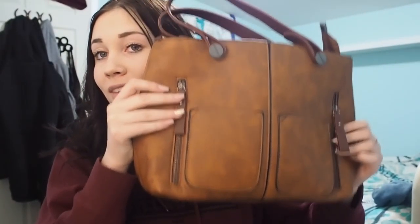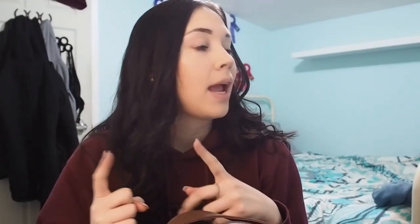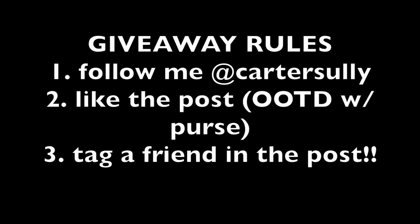I hope you guys enjoyed seeing what was in my purse — it was kind of a mess, but it gives you a glimpse into my everyday life. If you guys use the code MYSASSYCHESTNUT, the first 25 followers will get 25% off their purchase at Ivy and Fig. I'll put the link down below. You can also win your very own Ivy and Fig bag — if you follow me on Instagram, I'm going to post a picture and you just have to follow my Instagram, like the post, and tag a friend. The winner will be announced three days from when this video goes up — I'll put the date down below. I hope you guys enjoyed this video — don't forget to give it a big thumbs up. Thank you so much Ivy and Fig for sponsoring today's video, and I'll talk to you guys in my next video. Bye.